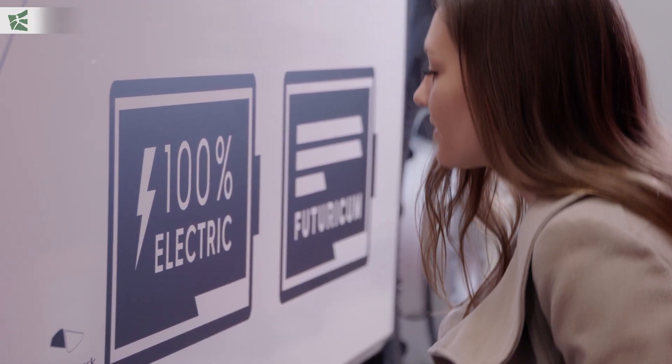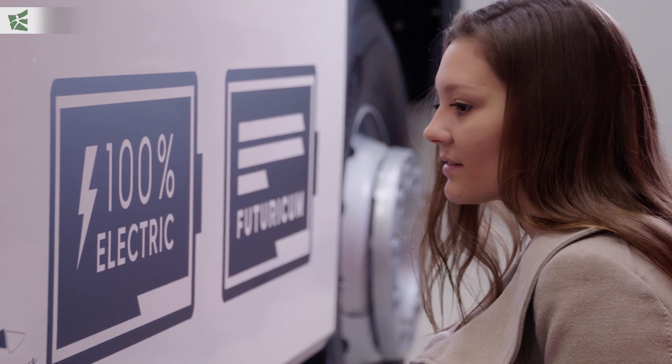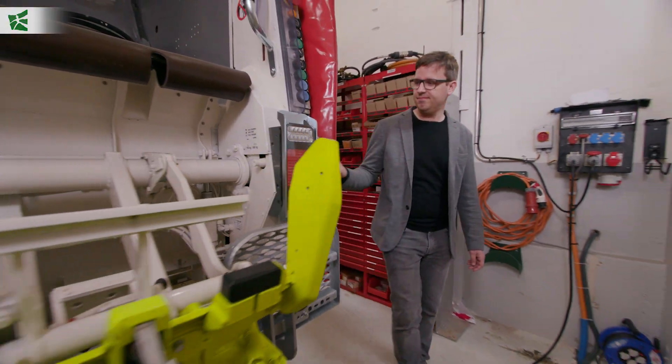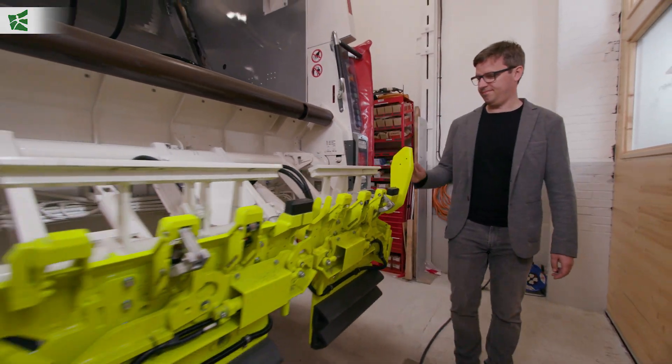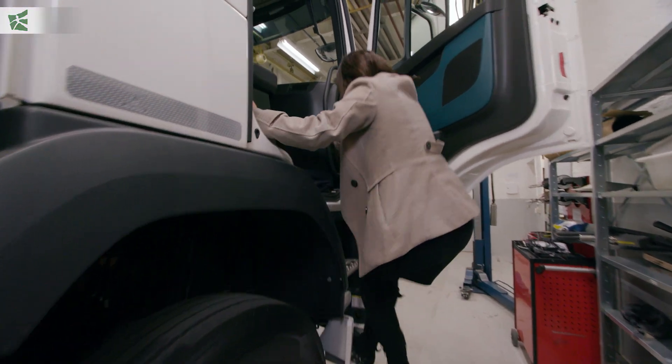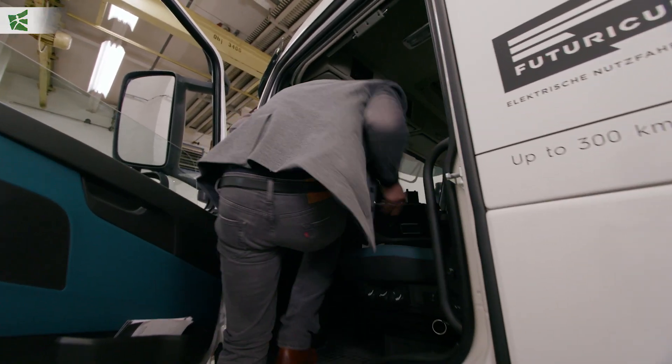What was really interesting for us to see is when we first worked together with them, it was some people in a garage, and they tried really long until they had their first prototype. Three years later, the team had grown so much — they became much more professional and moved to a construction hall in Winterthur. They decided to still work together with us, and they trusted us with our work. For us, that was really a nice appreciation of the work we did with them and showed us that we really had an impact on their journey.